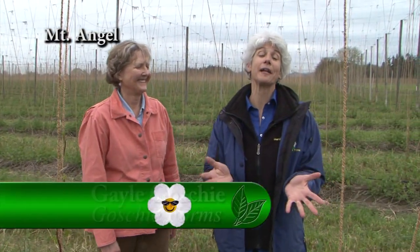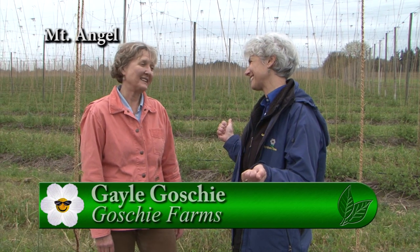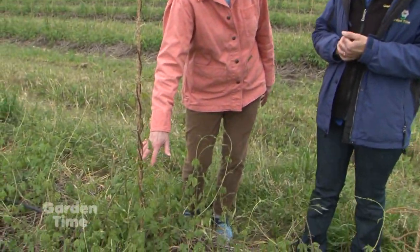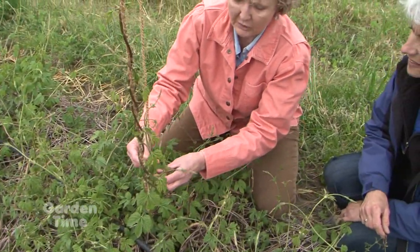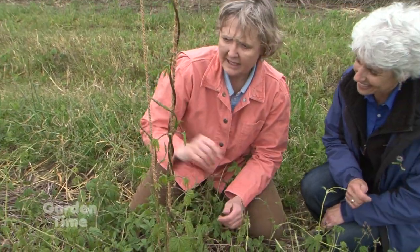I'm in a hop farm with Gail Goshi at Goshi Farms. I understand that you have a long history of hops. Yes, absolutely — this is going to be our 113th crop as a family. She is a fourth generation hop grower. So it's cool to drive by a hop farm and see the hops growing. What's happening in the fields today? So today — first of May — we want the shoots to be about 18 inches tall. This one has taken it upon itself to get above that, so we take that down. Hops wind clockwise — not counter-clockwise, or they will get confused.